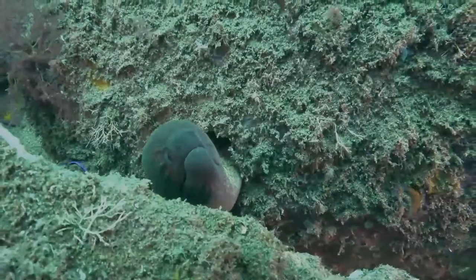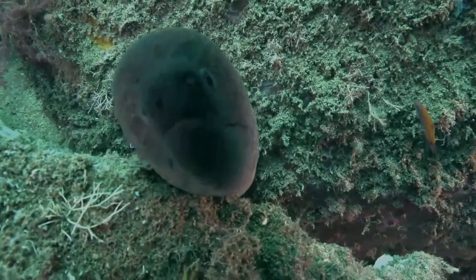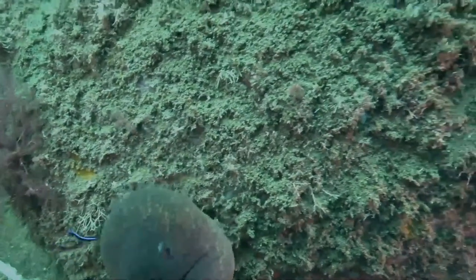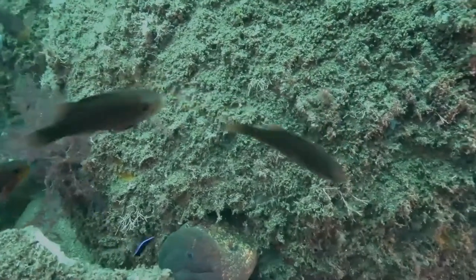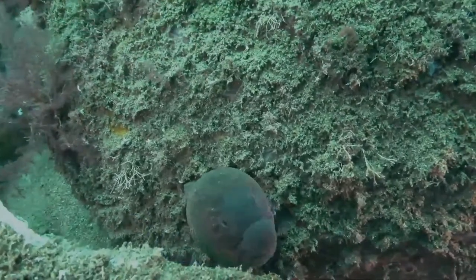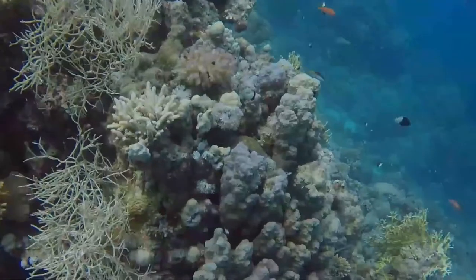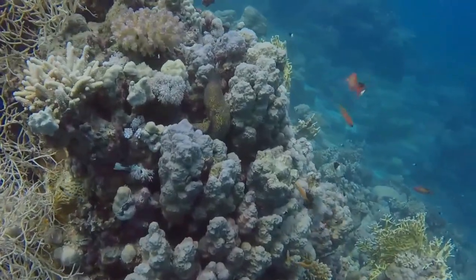Moray eels are long slender fish with bulbous heads, rounded snouts and gradually tapering tails. The large mouth contains a single row of small pointed teeth in the lower jaw and several vomerine teeth on the roof of the mouth. The dorsal fin extends continuously from just behind the head along the back to round the tail, where it continues as the caudal and anal fins. It is basically a dull yellow color with a mottled pattern of dark brown or black covering most of the surface.